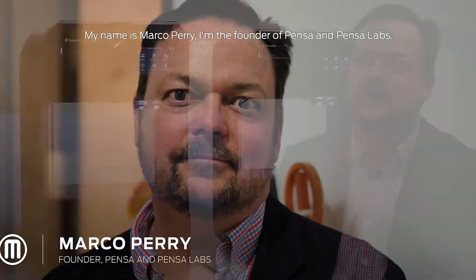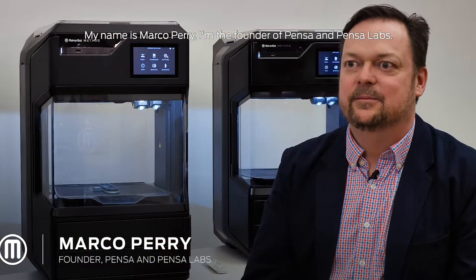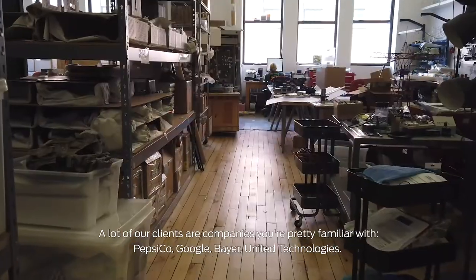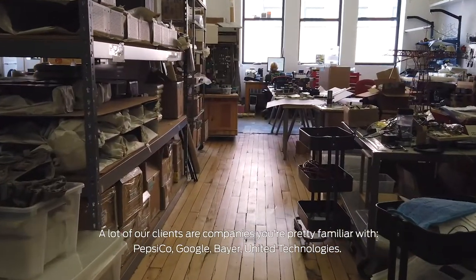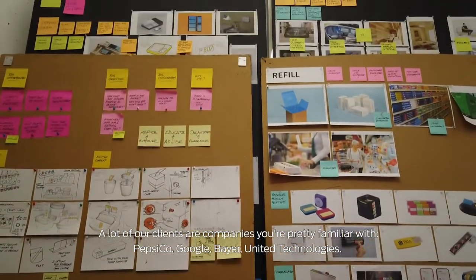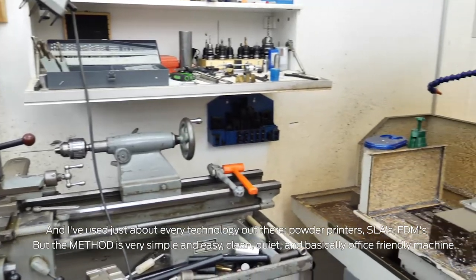My name is Marco Perry. I'm a founder of Pensa and Pensa Labs. Pensa is a design and invention firm. We work on physical products and a lot of times with digital interfaces and apps. A lot of our clients are companies you're pretty familiar with — PepsiCo, Google, Bayer, United Technologies — and I've used just about every technology out there.